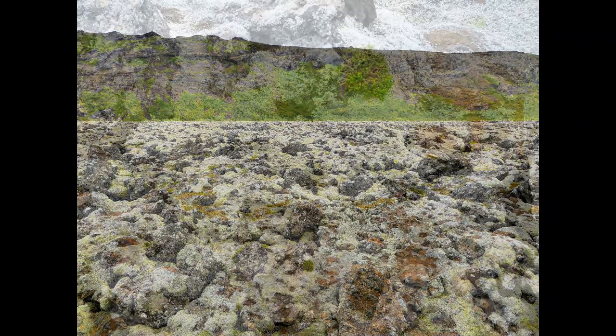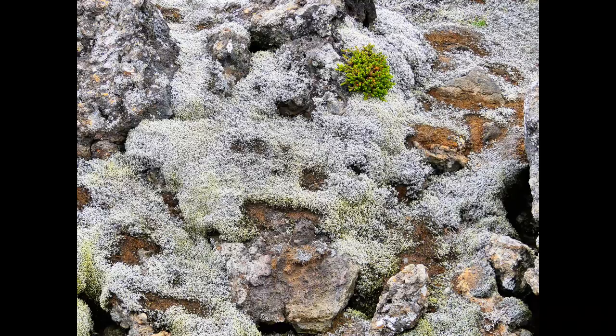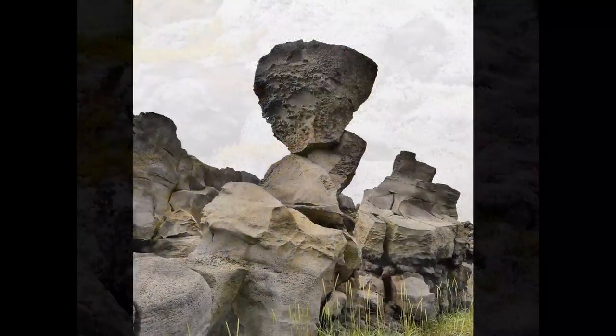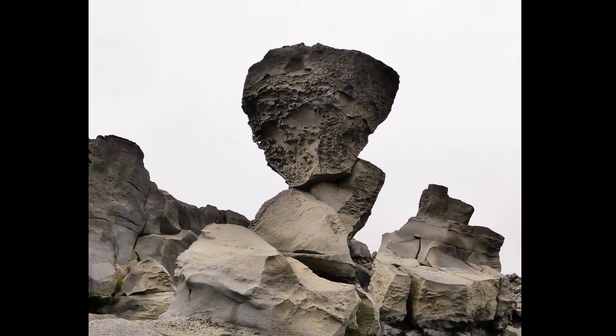Continuing our inspection of the site, we saw older lava fields that are covered with moss and even a few plants. There are also some amazing stone formations.